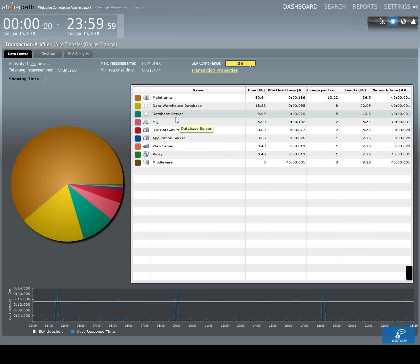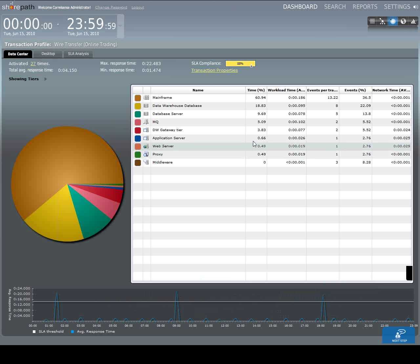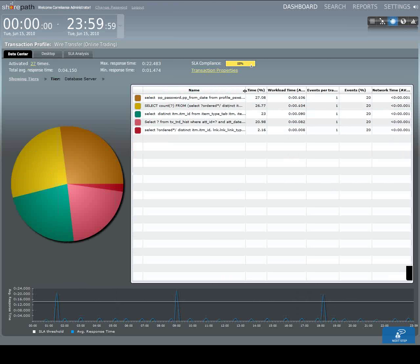In my SLA dashboard I can see the wire transfer has 88% SLA compliance — meaning 88% of transactions have been fast enough to meet our SLA, but 12% have not. I can pull up what we call a transaction profile for the wire transfer transactions for the time period we're looking at. It was activated 27 times; the average response time was four seconds and the maximum was 22 seconds. Down at the bottom a histogram shows the actual indications of the transactions — there were in fact three slow ones far exceeding our SLA. The pie chart breaks down an aggregate view of all 27 transactions: 60% of time spent in the mainframe, 18% in the data warehouse database, 9.69% in the database.